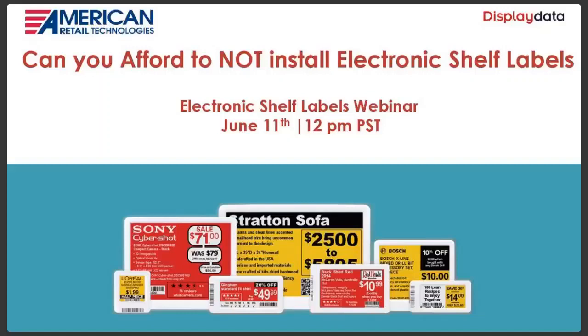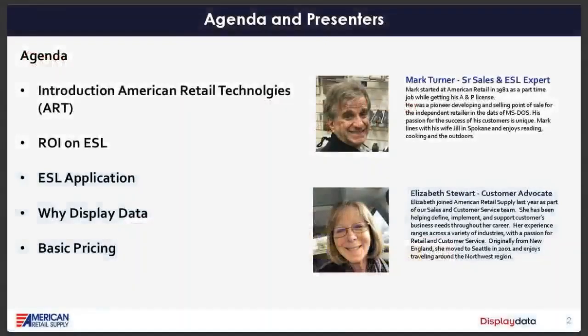Thank you everyone for joining us at our third webinar on electronic shelf labels — really an amazing piece of technology. You'll see how electronic shelf labels can help you in your retail store. A lot of people have asked if they can afford electronic shelf labels, but the more I look into this, the better question is: can you afford NOT to install them?